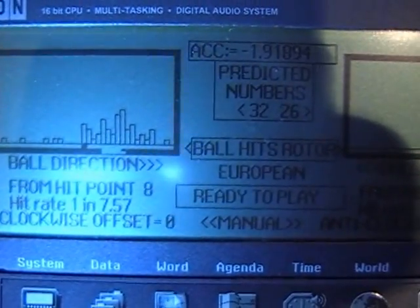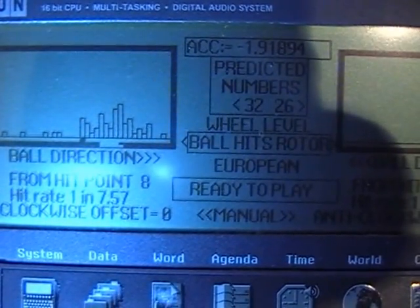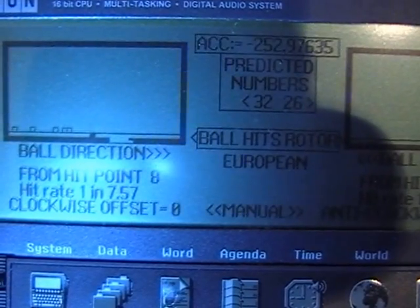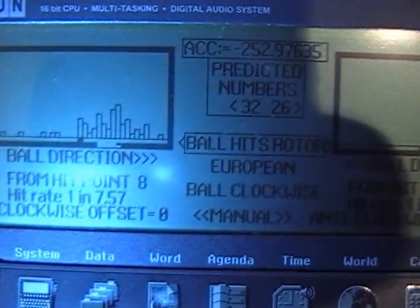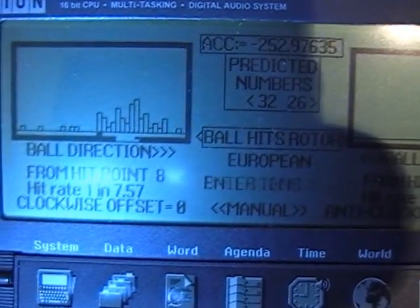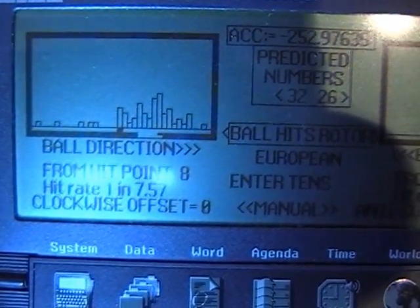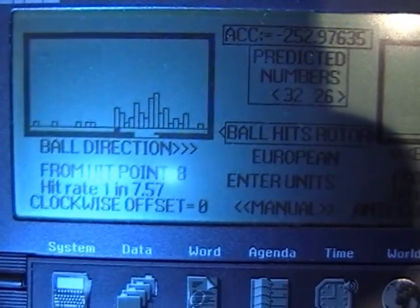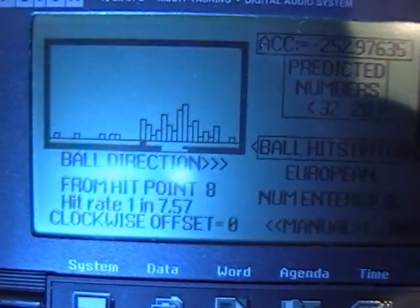Here we go — first numbers clockwise, second numbers anticlockwise. Let's put the number in: yes, one, two, three, one, two. It said the number, we click to confirm.